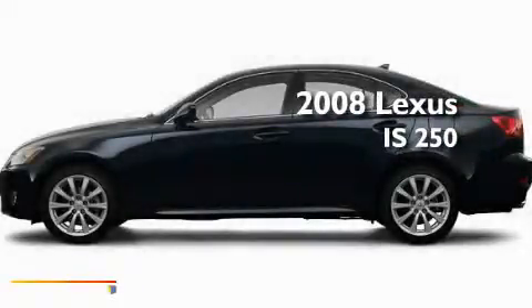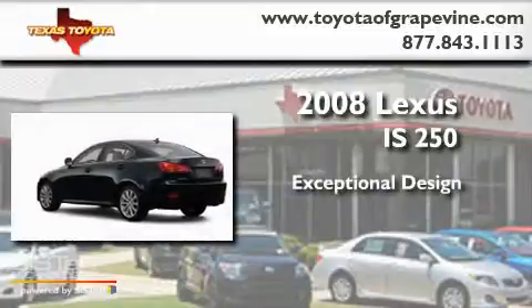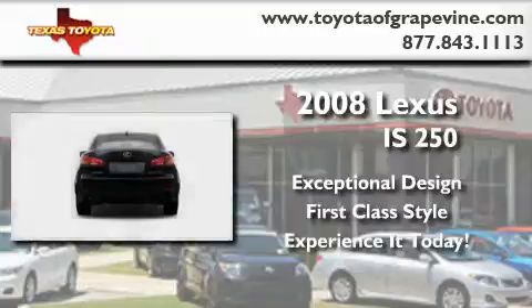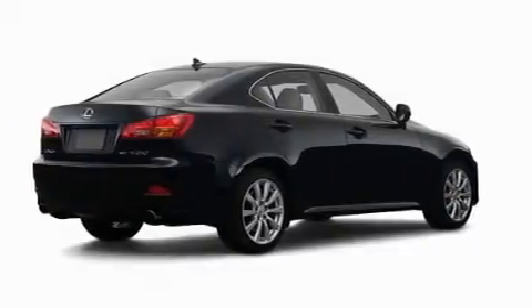This is a 2008 Lexus IS250. Its top features include a power moonroof, a power passenger seat, heated side view mirrors, and a security system.